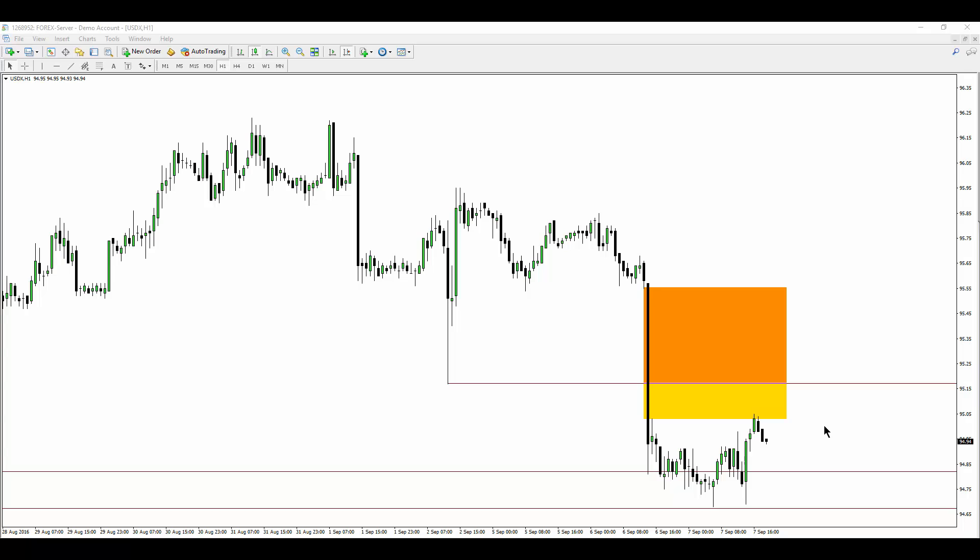The dollar has been in consolidation all day today, basically — it hasn't really moved much. So that's been a curse and a blessing for some pairs, depending upon how you look at it.